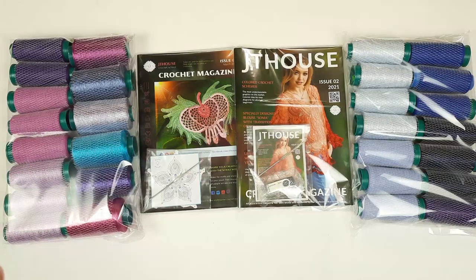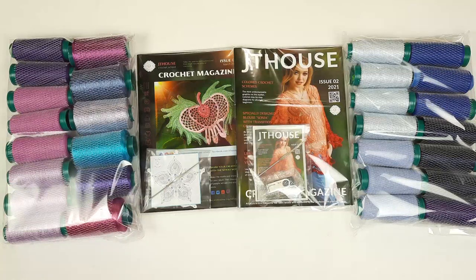If you want to order threads like these, crochet magazines, or VIP packages, just visit our store at jthouse.net/store — the link will be below this video. Also during this month I will add a lot of items to our Etsy shop. I really enjoy presenting all my products there, and step by step I will add everything. I am making discounts at both the Etsy shop and our JT House store, so each of you can visit and find something special.